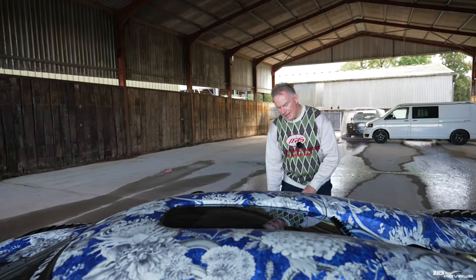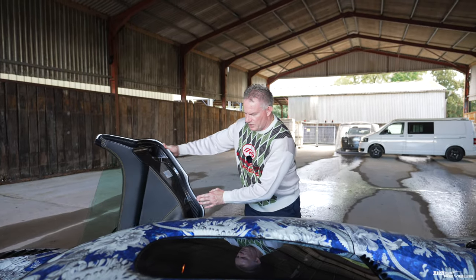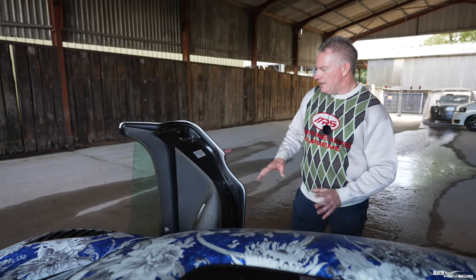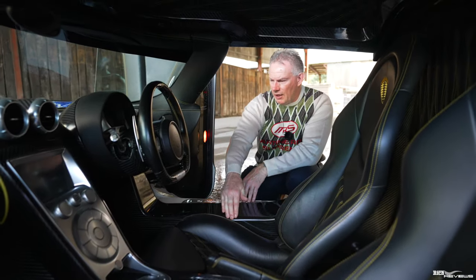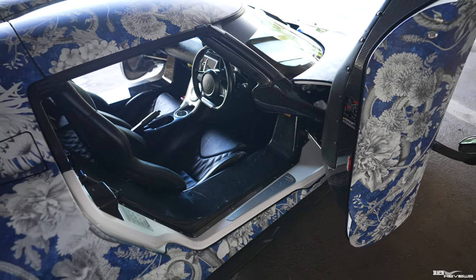Moving to the interior of the Agera N. You have to hold the button and let it double unlock on the doors, otherwise the second latch won't release. Full carbon fibre doors with beautiful leather trim and yellow offset stitching, which ties in nicely with the original triple-layer pearlescent paintwork underneath the Divine Savages designed wrap. Inside you've got this carbon fibre monocoque, providing a very wide sill to step across to get into the car.